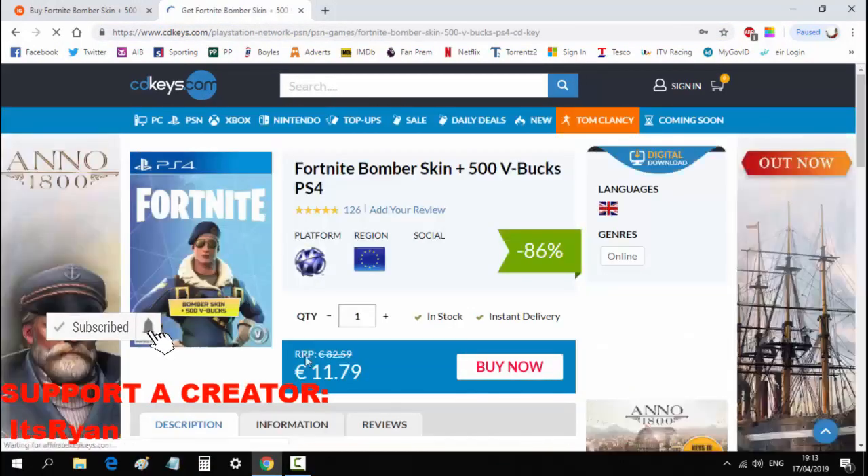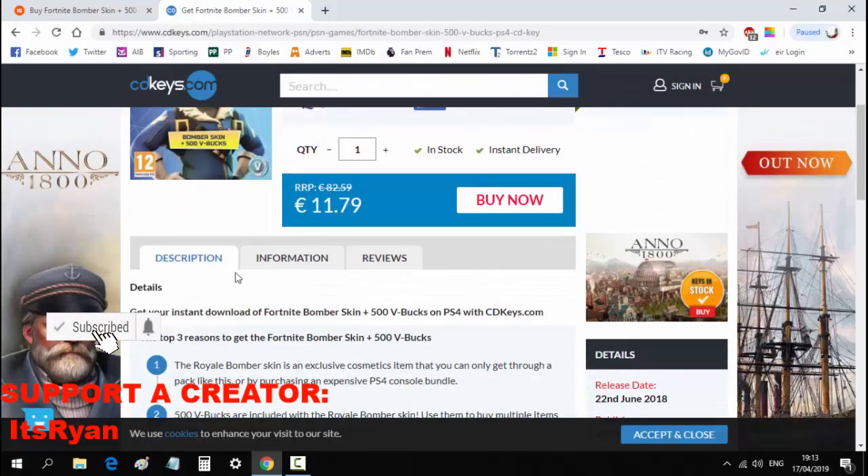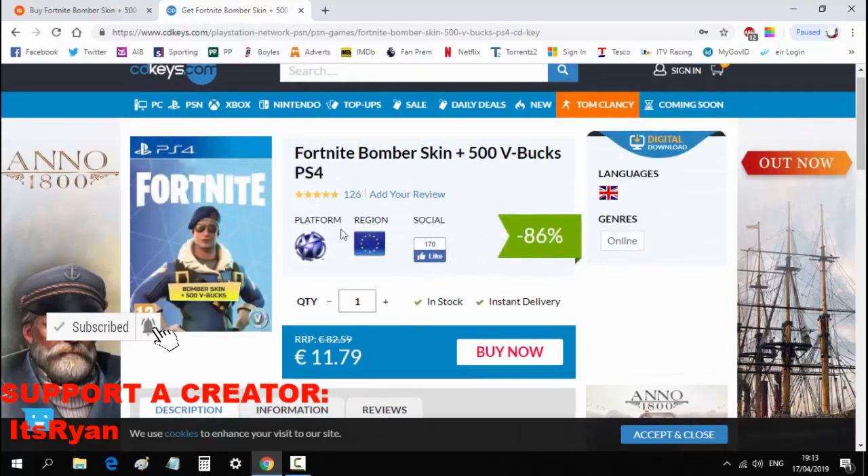It's completely legit — you just click buy, put in your credit card, and they'll instantly send you an email with the code.